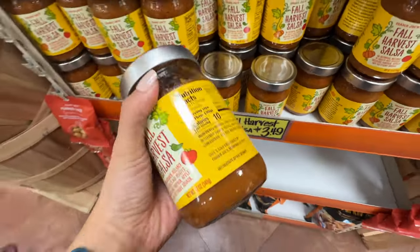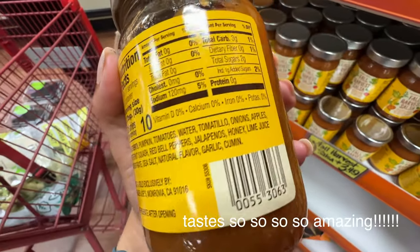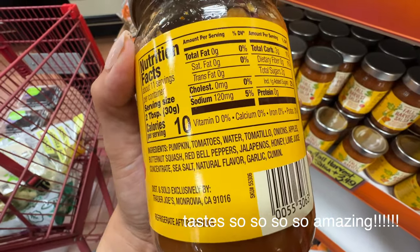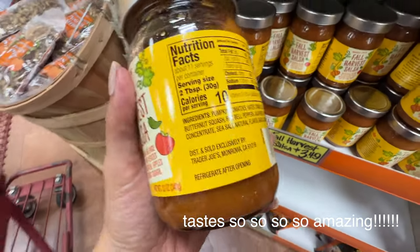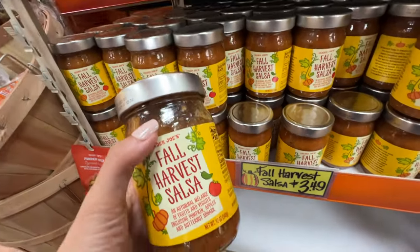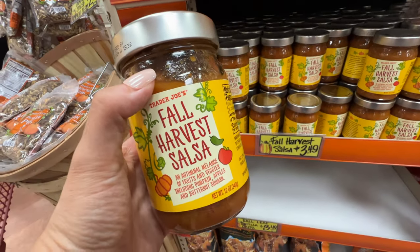Fall Harvest Salsa, $3.49, is back. This one has tomatoes, water, apples, squash — butternut squash. I love butternut squash. Let's get this one. $3.49 and the ingredients are really really good. Only one gram of added sugar — this one seems pretty healthy. Let's get one of those.